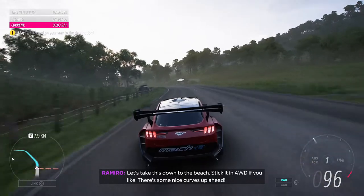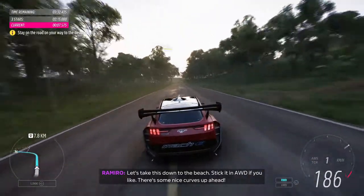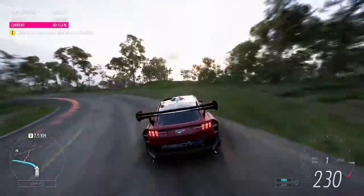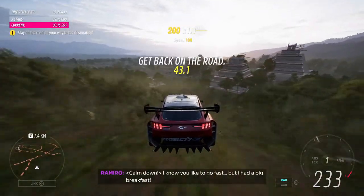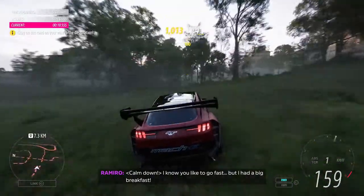Let's take this down to the beach. Stick it in AWD if you like. There's some nice curbs up ahead. Calm down — I know you like to go fast. I had a big breakfast.